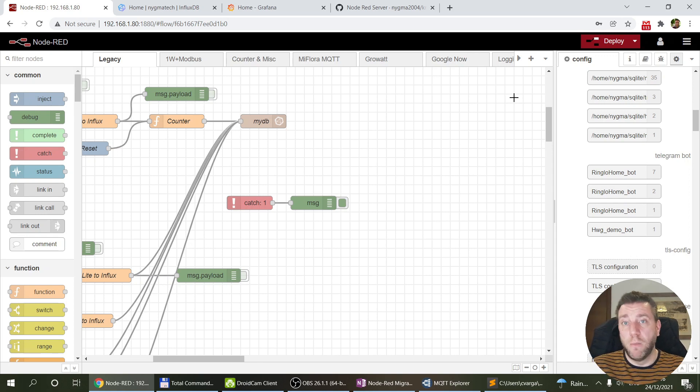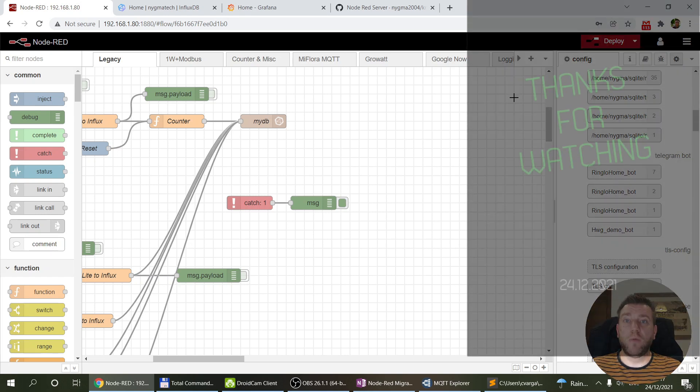It's Christmas night so I won't be doing more Node-RED today, but the next plan is to decommission the SQLite database, migrate all the historical data into InfluxDB, and start using InfluxDB for pretty much everything. I definitely want it for sensor data, and I'd also like to explore using it for system logs — since that's time-series data too. That's all for today — Merry Christmas and see you in the next video.